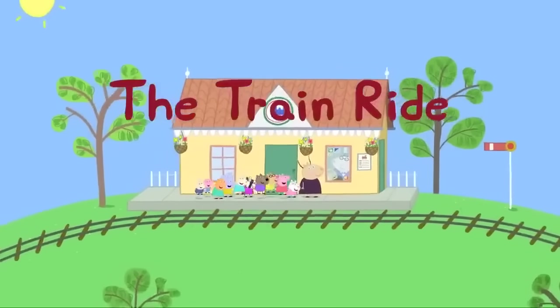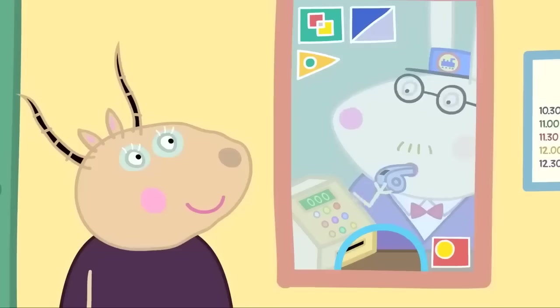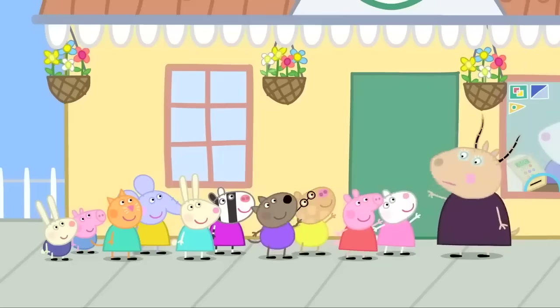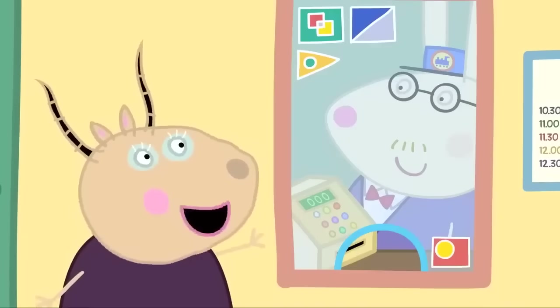The Train Ride. Today, Peppa and her friends are going on a train ride. Mr Rabbit is the station master. How many tickets? One, two, three, four, five, six, seven, eight, nine, ten. Ten child tickets and one teacher ticket, please.